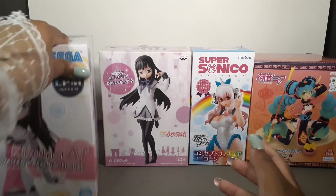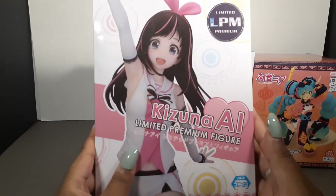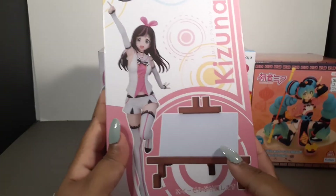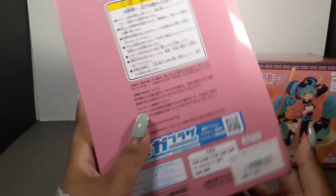So first is the Sega Limited Premium Kazuna Limited Premium figure. This one comes with this easel thing, which I find really cute — maybe that's why it's a limited premium.